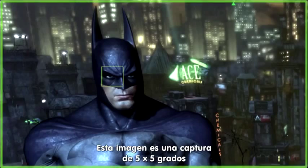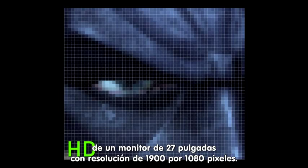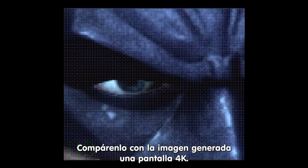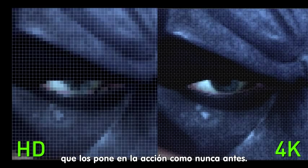Let's look at an example. This image is a 5-by-5 degree snapshot of a 1920x1080 27-inch monitor. Compare it to this image generated using a 4K display. You can see the dramatic increase in edge and texture quality, which puts you in the action like never before.